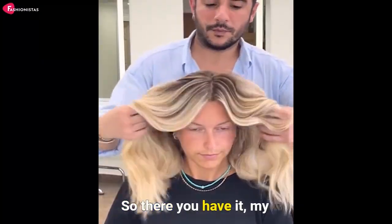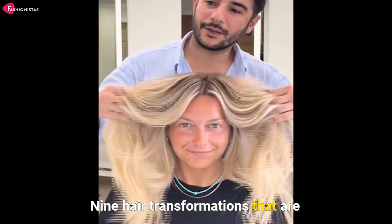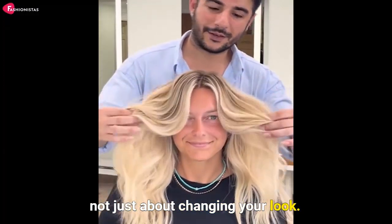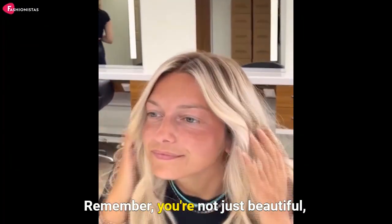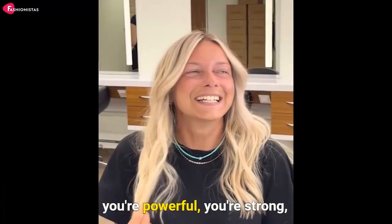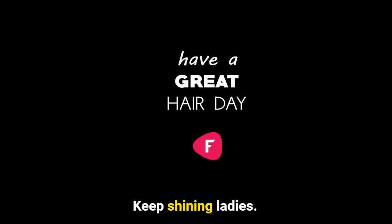So there you have it, my glamorous fashionistas. Nine hair transformations that are not just about changing your look, but about embracing your journey, your age, and your individuality. Remember, you're not just beautiful, you're powerful, you're strong, and you're worth celebrating. Keep shining, ladies.